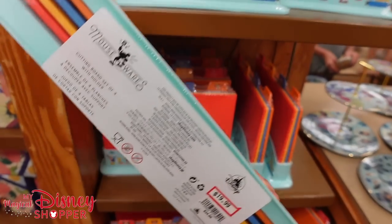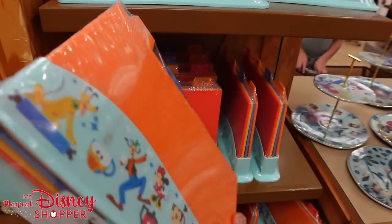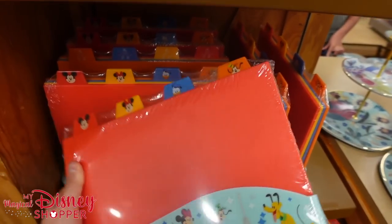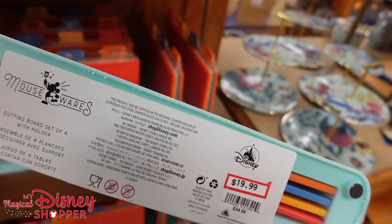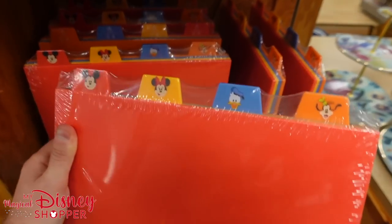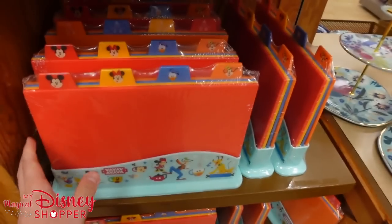This recipe holder is really cool and it's $19.99 — they are cutting boards, so you can put recipes in there or use it as a cutting board. I would use this as a recipe holder, to be honest.